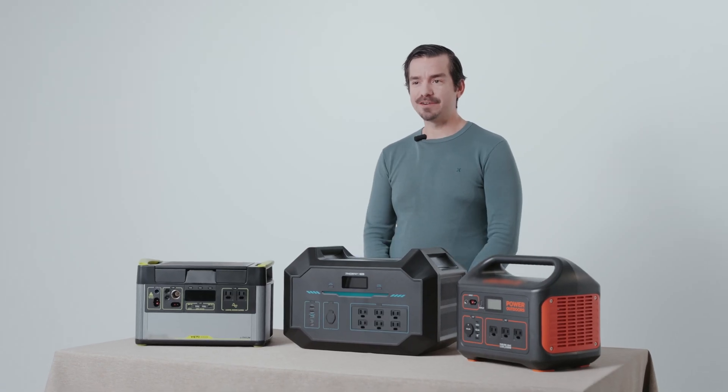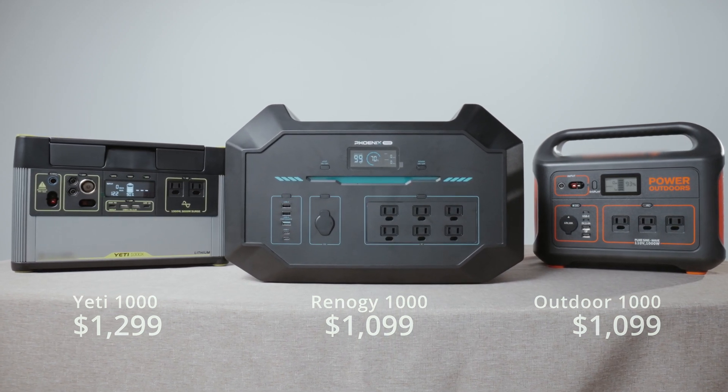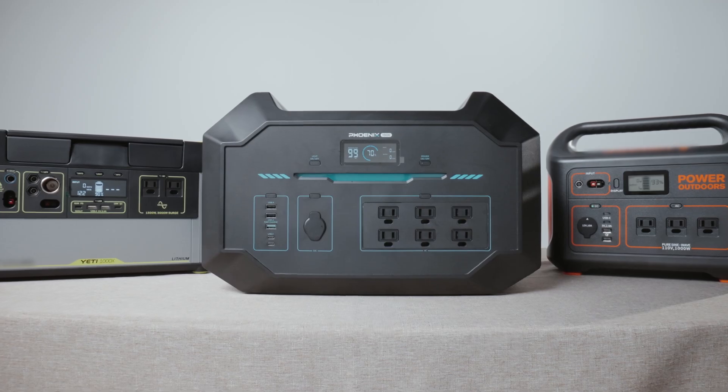Today we will be comparing different aspects of the portable power stations, including charging time, lifespan, solar input, and many other key features of the products.